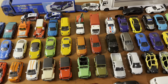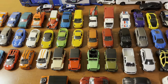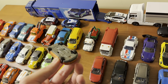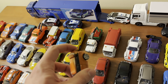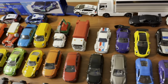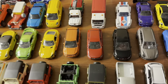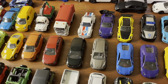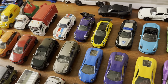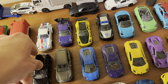Getting into the hatchbacks: first is a Range Rover Evoque three-door in orange with an opening liftgate. Then a Mercedes-Benz A-Class A180 in red. Then a Volkswagen Golf in black. And then a Porsche Cayenne in matte gray. Both the Golf and the Cayenne have opening rear hatches as well.